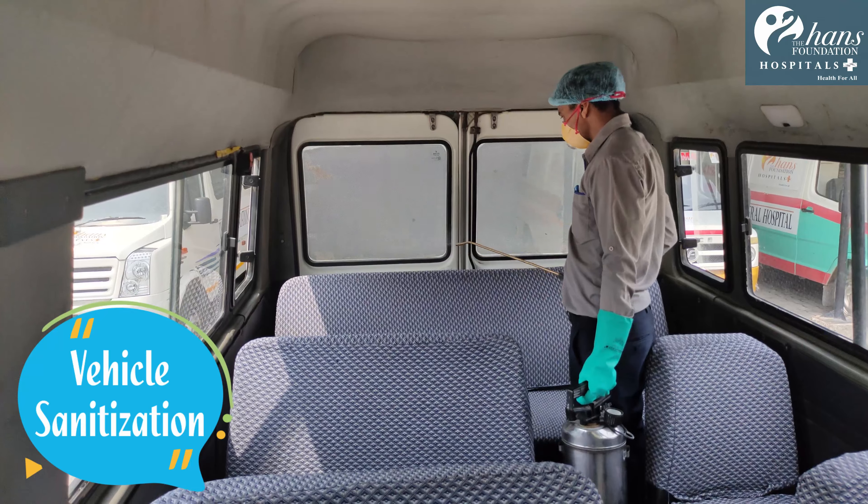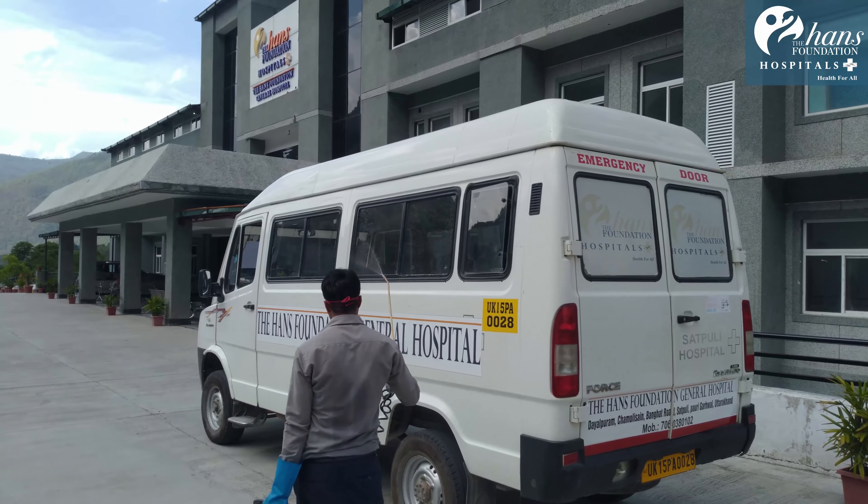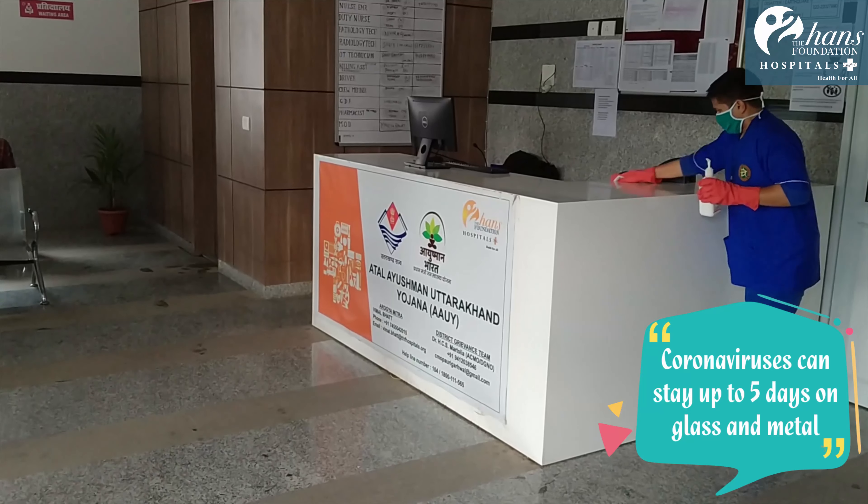Vehicles used to transport patients and staff are cleaned and sanitized both on the interior and exterior, as coronaviruses can stay on plastic for three days and on metal surfaces for as long as five days.